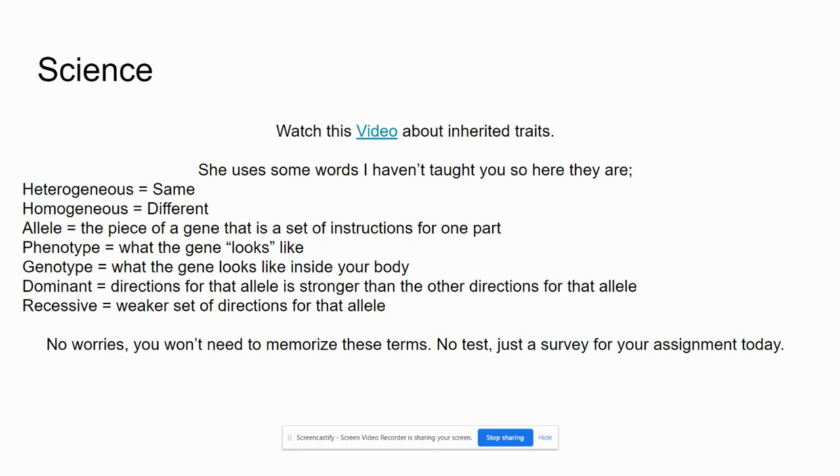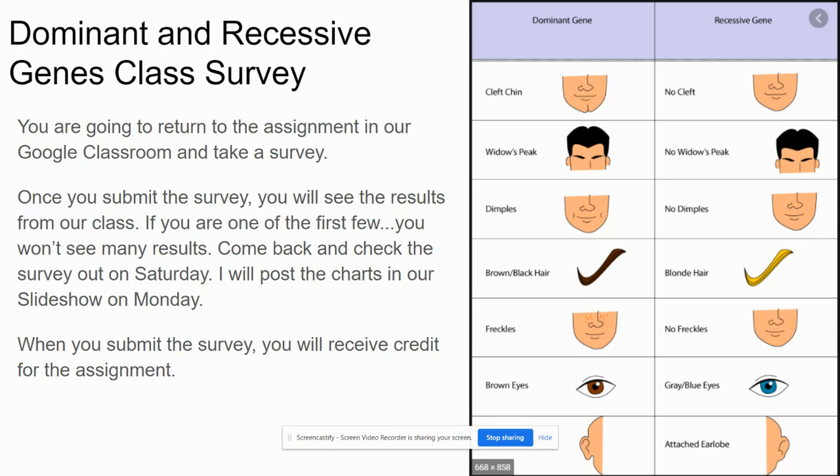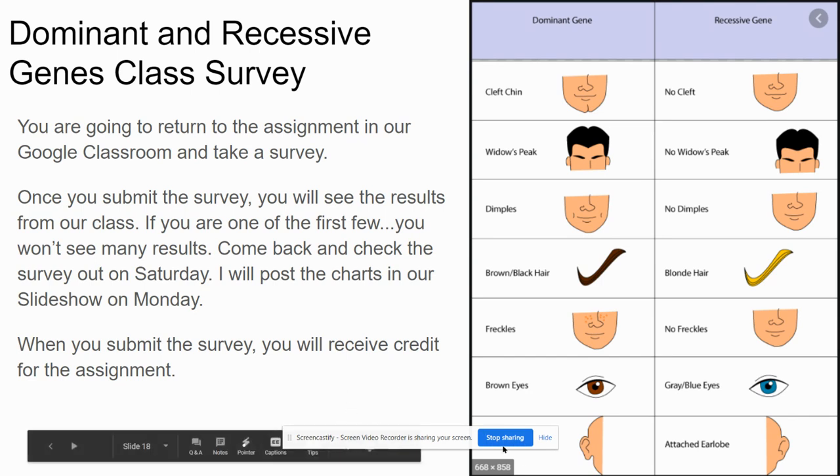You are just going to do a survey for your assignment today and receive credit for completing it. We are going to take a survey of you and your classmates on what genes — or phenotypes, appearances, features — you have. Return to the assignment in our Google Classroom and take the survey. Once you submit the survey, you will see the results from our class. Come back and check the survey on Saturday, and I will post the charts in our slideshow on Monday when everybody should be finished. Submitting the survey will be your credit for the assignment. If there are any questions, just send me an email. Happy e-learning!